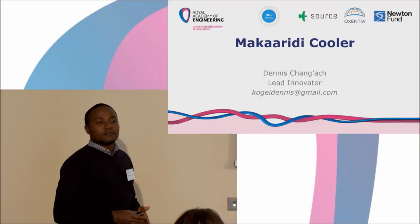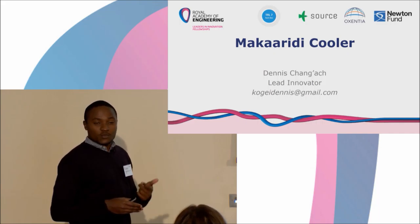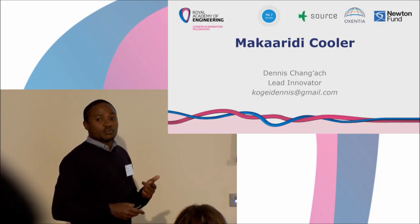Hello everyone, I'm Dennis Changach. I'm a smallholder farmer, an agri-tech enthusiast, and also an aspiring entrepreneur from Kenya.